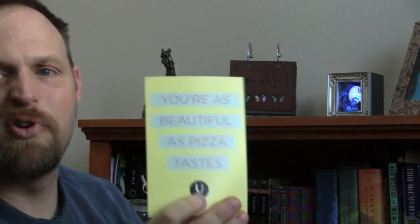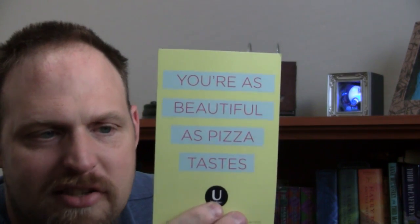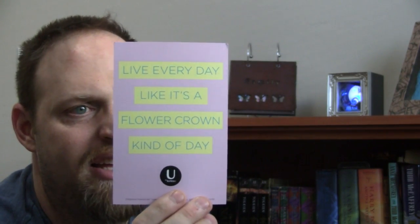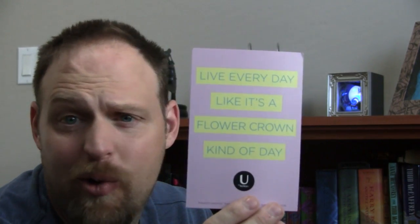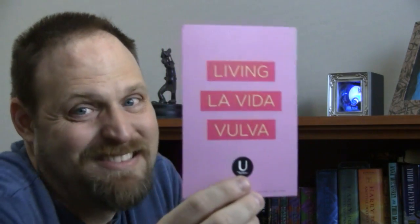Oh, that makes me feel good about myself. 'You are as beautiful as pizza tastes.' I like that — not pizza. That's what it says. 'Live every day like it's a flower crown kind of day.' Flower crown kind of day? And then, 'Living La Vida Vulva.' No. No, no. I don't know.